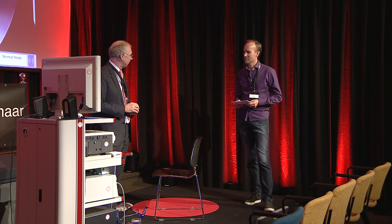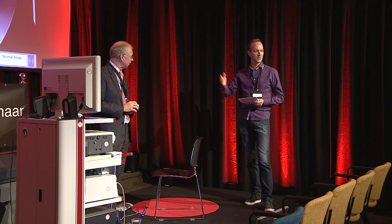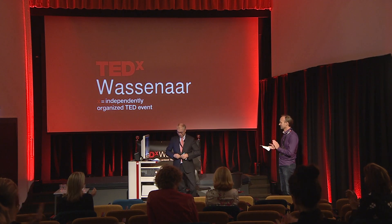On that note, thank you very much for joining us. Thank you for your explanations and sharing your knowledge here today. Ladies and gentlemen, Dr. Franke. Thank you.